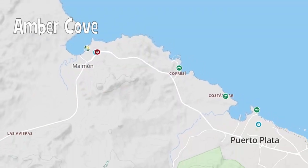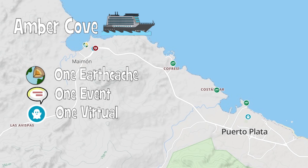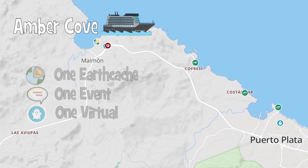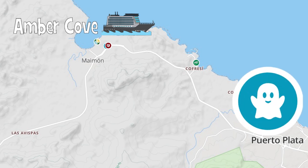Our ship docked for the day and we had the opportunity to log a total of seven caches. We had seen everything the tour offered, so we decided to stay in the resort and only go after the nearest three. There was one thing though — the country's oldest cache wasn't that far away.